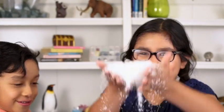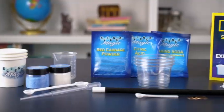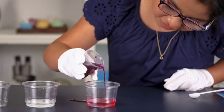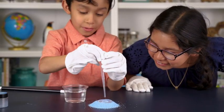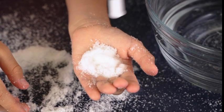Amaze your friends with the National Geographic Science Magic Kit. You'll be able to perform 10 awesome science experiments that can also be performed as magic tricks. Change the color of water. Watch water roll on sand. Make snow magically appear.